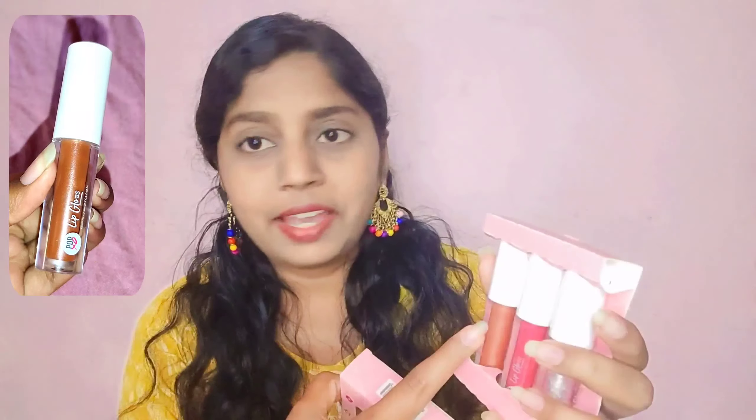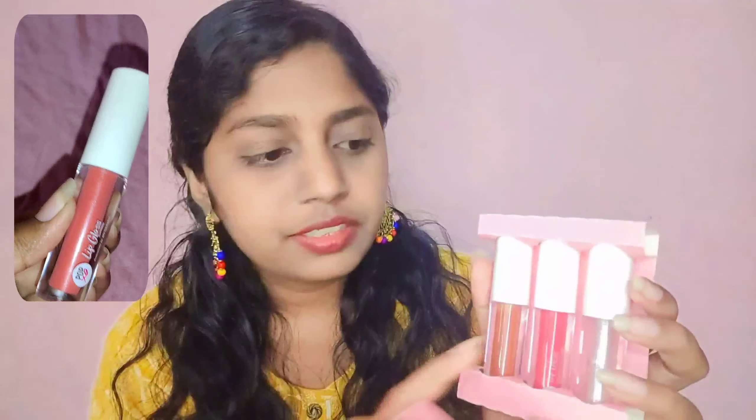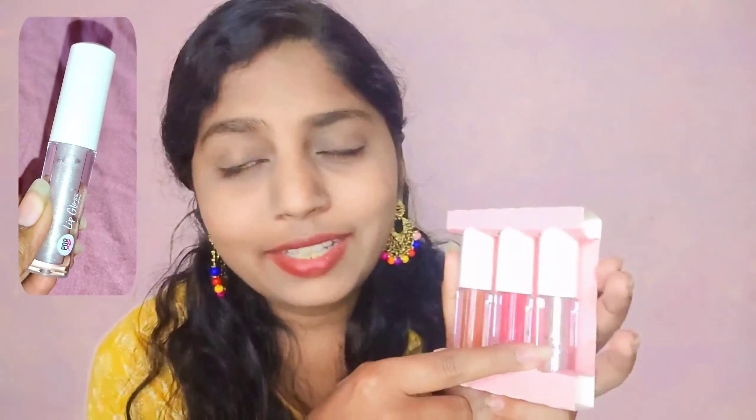This shade is Caramel Tissue, this one is Frosting, and this is Shortcake — so it's basically a food-themed collection, which is nice and clean. I will show you the swatches, and before that I'll show you how the wand looks.